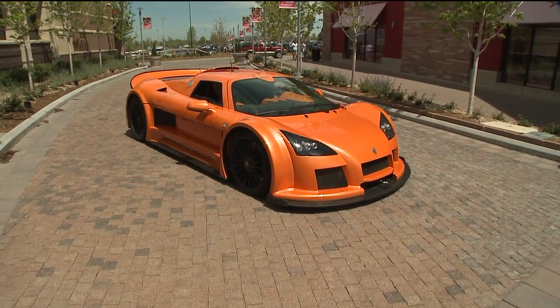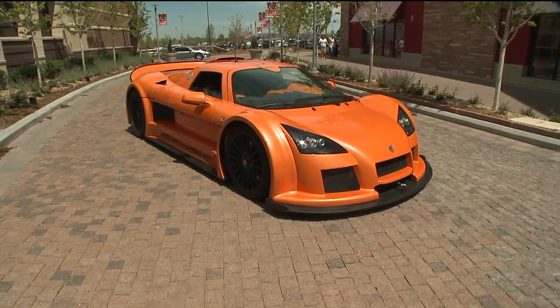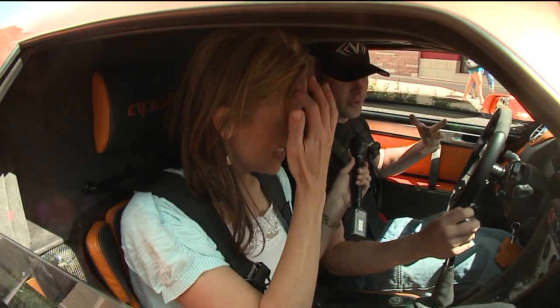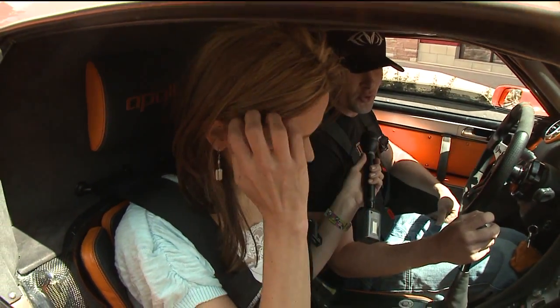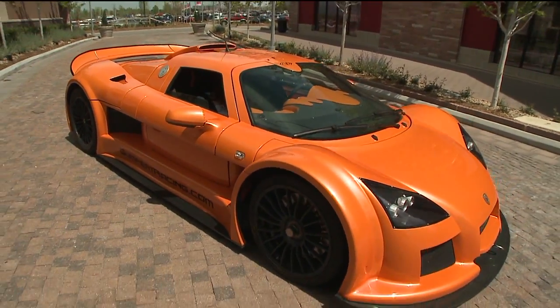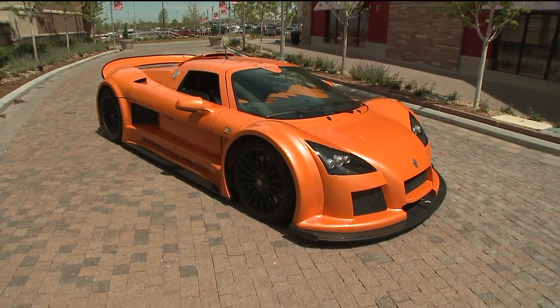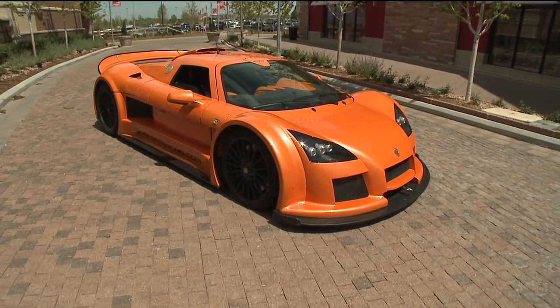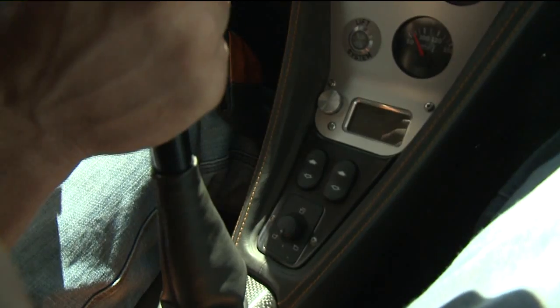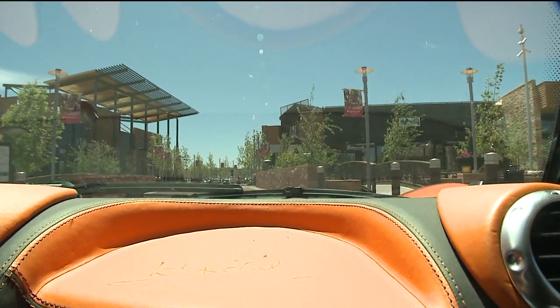Anywhere you go, people have got all kinds of questions — what is it, how fast is it going? You feel the need to answer all those questions, especially when you have the car here for the public to view. Let's go, let's see what it feels like. Oh wait, somebody's crossing the road. Here we go. Bye-bye.